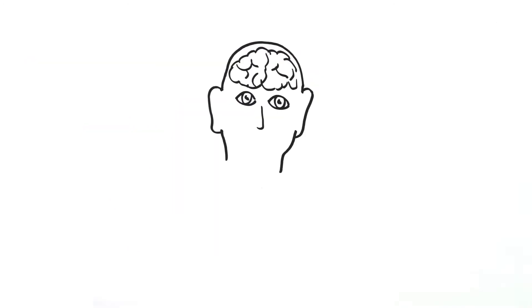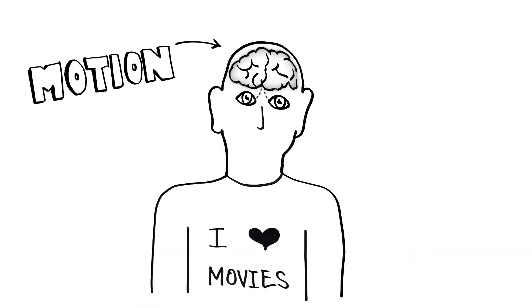Each of those cells sends information to parts of your brain that process the motion of objects in front of us, as well as self-movement. And the sensation of motion is one of the things that helps you believe you're actually in that world you're watching on screen.